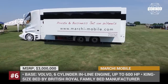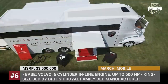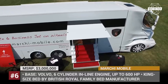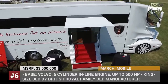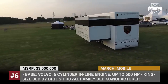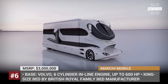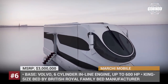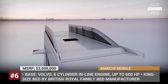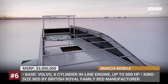Marchimobil Element Palazzo Superior. The Palazzo Superior by the Austrian company Marchimobil is a king among motorhomes. Not only is it one of the most luxurious RVs in the world, it is definitely one of the most expensive, being sold for around 3 million dollars. The vehicle is based on the Volvo platform with a six-cylinder inline engine delivering up to 600 horsepower, and offers a mind-blowing 732 square feet of living space. The exterior jet-like stairwell leads to a lounge with a bar, fireplace, and a 42-inch TV.